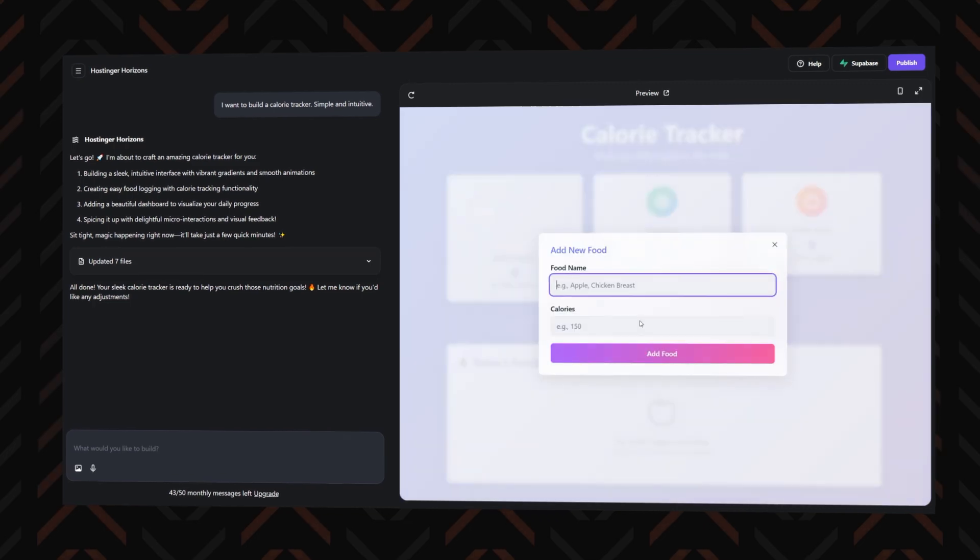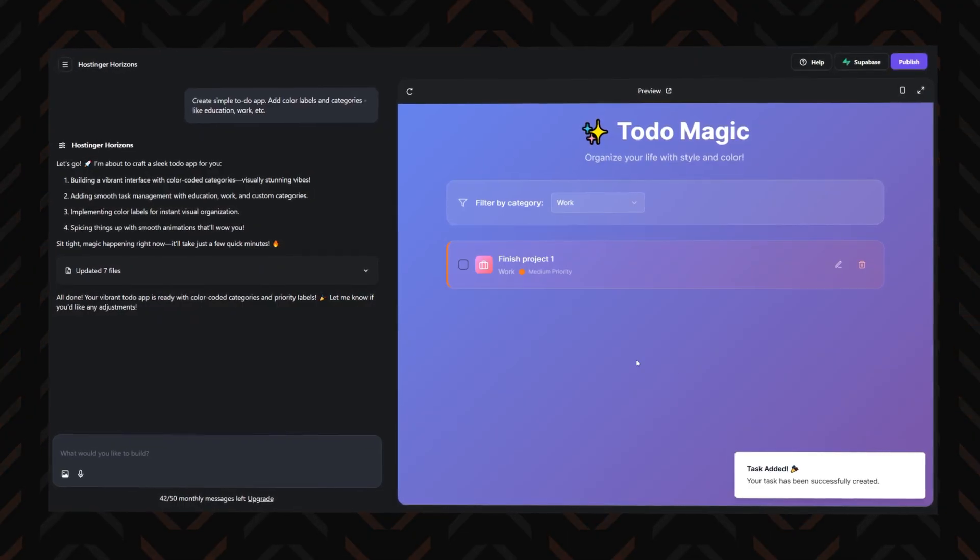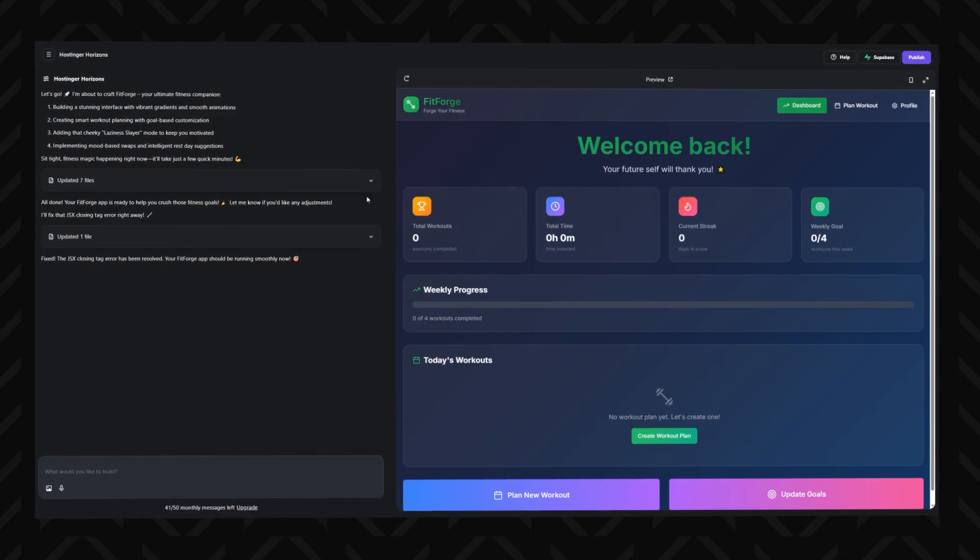People have already built calorie trackers, budgeting tools, to-do apps, language games, and fitness planners. You get the idea. And for a tool that's only been alive for a hot minute, that's not bad at all.